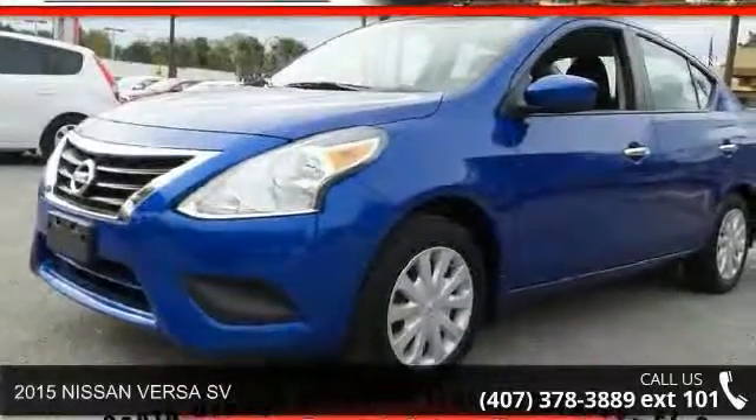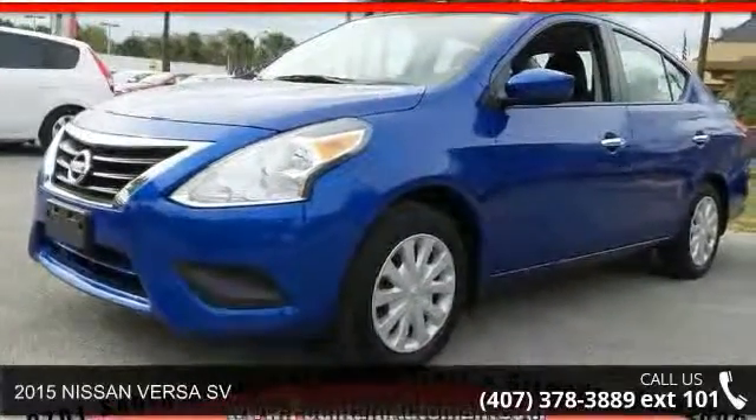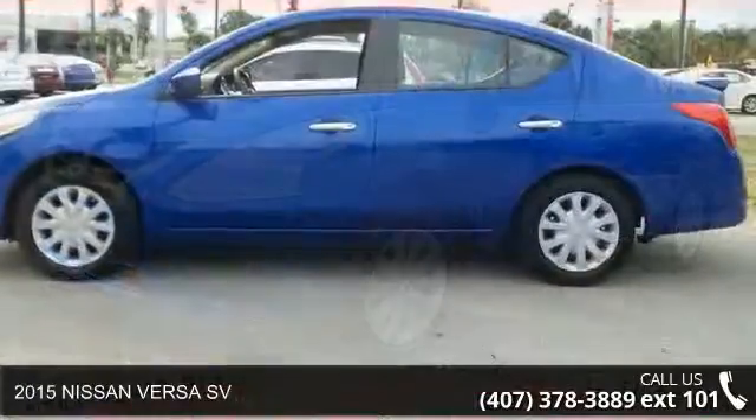Check out this 2015 Nissan Versa SV. This may be the set of wheels you've been looking for.